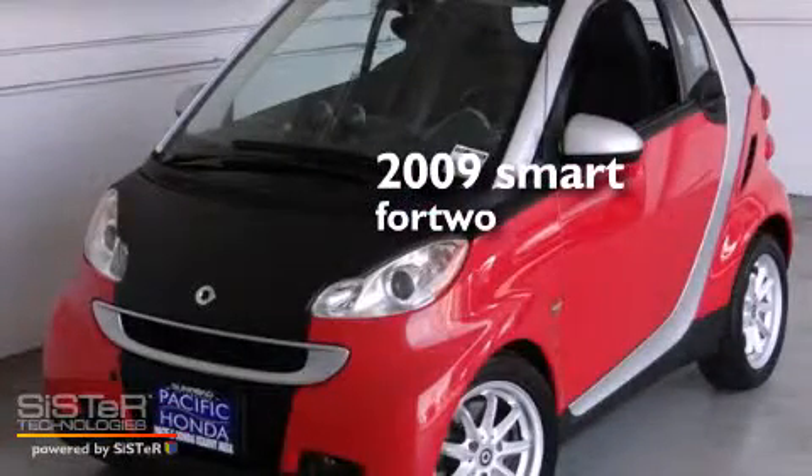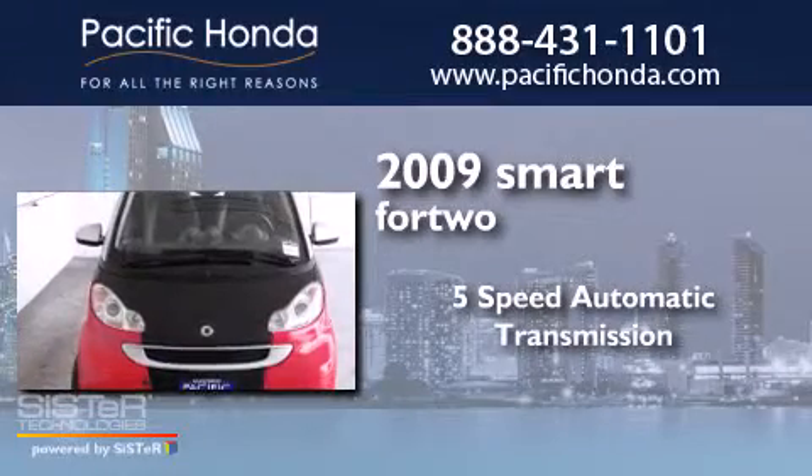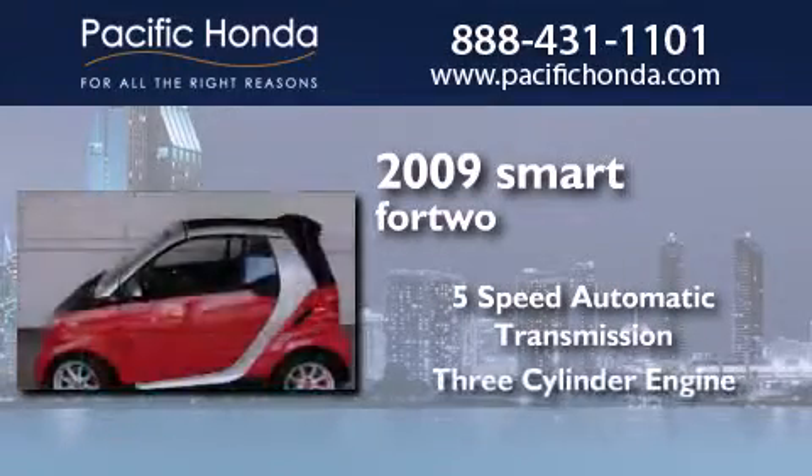This is a 2009 Smart fortwo. This compact has a 5-speed automatic transmission and a 3-cylinder engine.